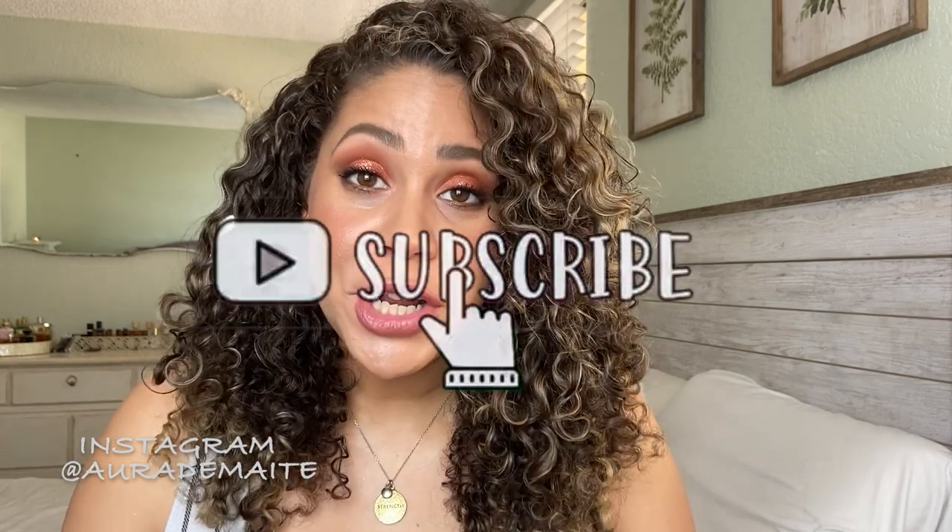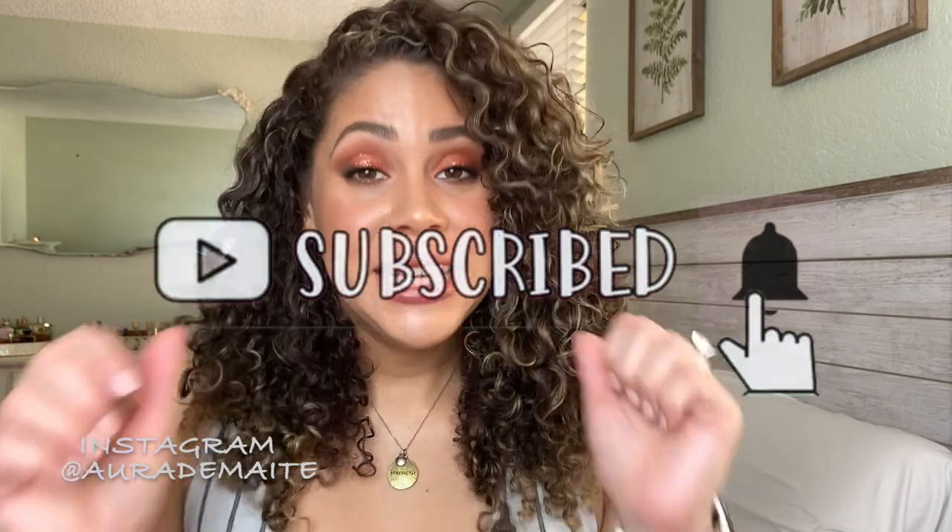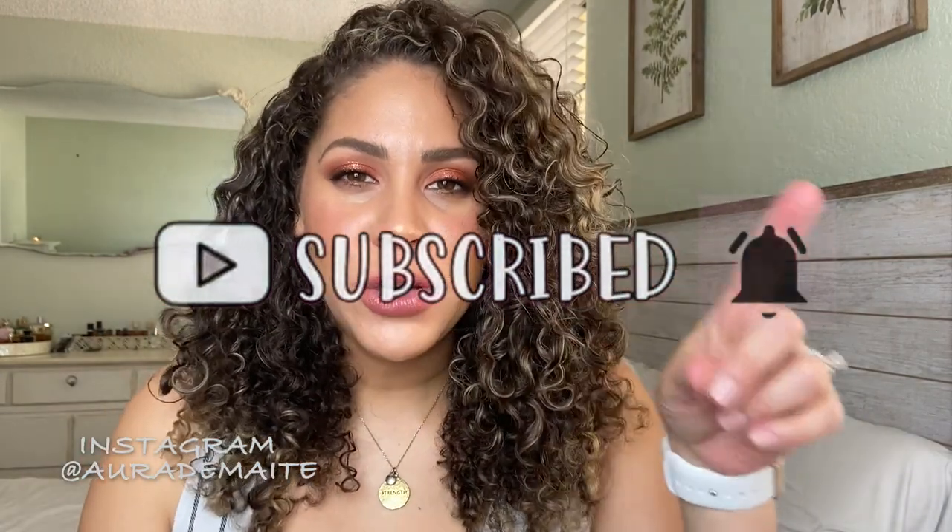If you're new here, welcome. My name is Maite. I review fragrances and products. I love all things that smell good. Please, if you haven't done so already, subscribe to my channel — it really helps my channel grow. Give this video a thumbs up and click the little notification bell so you can be notified every time I upload a new video, and turn on all notifications so you can be notified anytime I do anything.